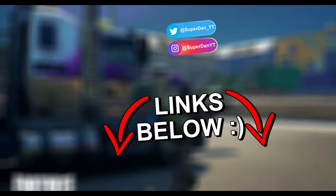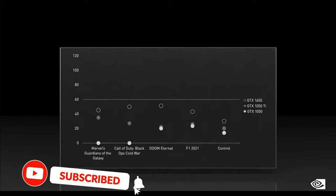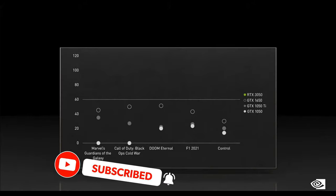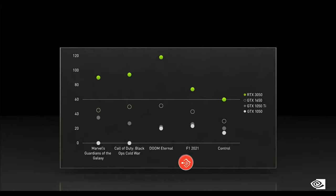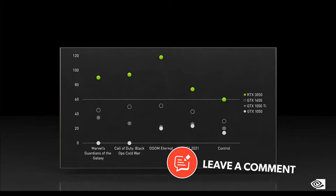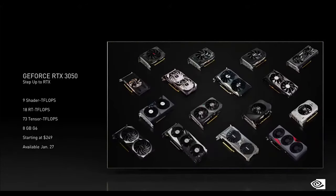Before the best budget GPU, I do want to say that the links to everything will be down in the description below. I'm going to have both eBay and Amazon links for those of you that have a preference. The best budget GPU is the RTX 3050 — this is a little bit over $300 and it makes a great GPU to buy for 1080p gaming.